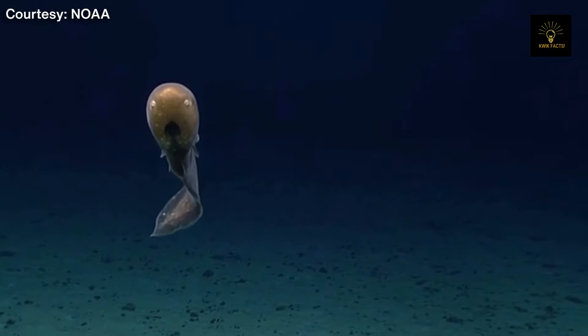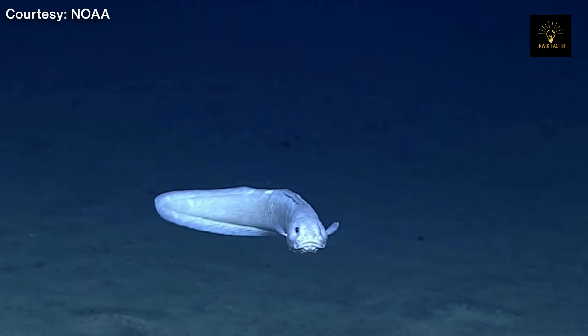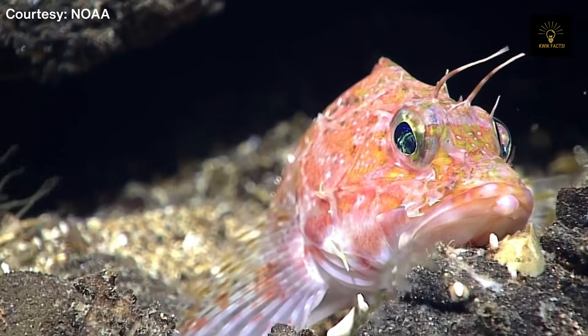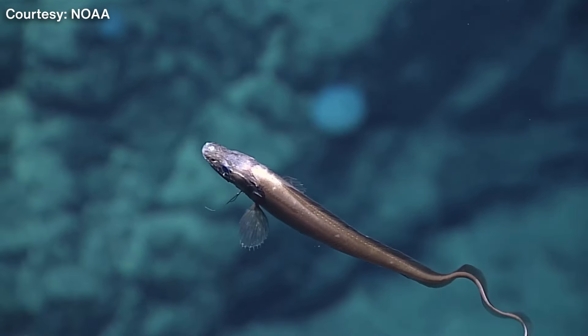We will also explore the newly discovered creatures that inhabit these extreme conditions and the techniques used to bring these creatures up, as it's a challenging task to retrieve organisms safely — almost all of them will die due to decreased external pressure.